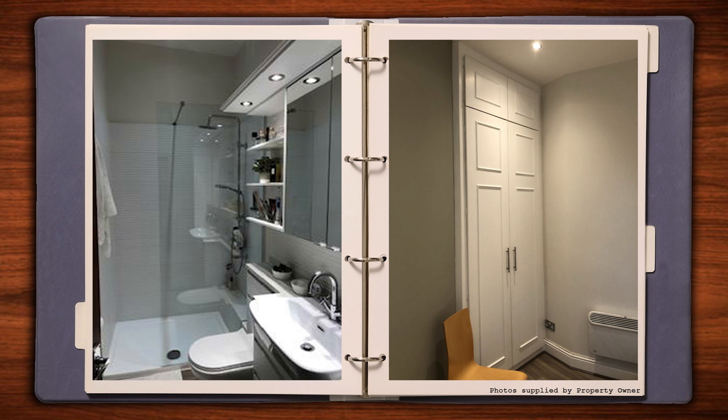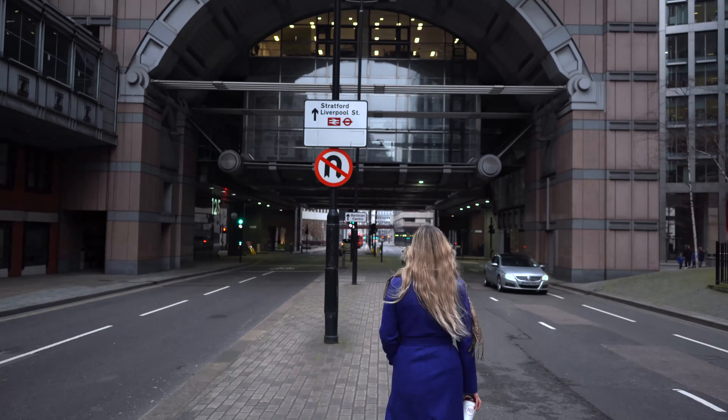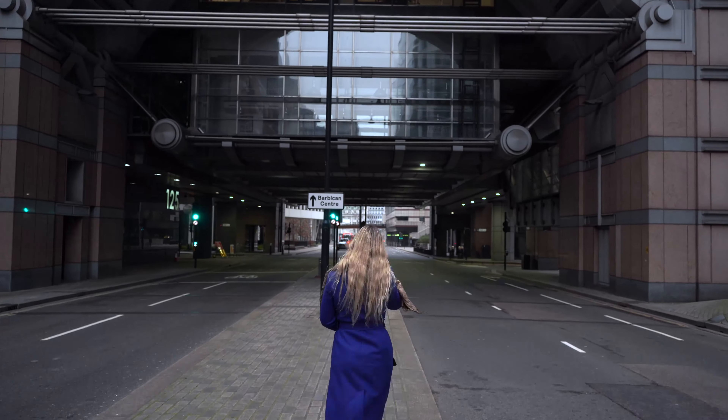Before I highlight some of these attractions to you, let's take a little look at the property itself. This property is light and airy with high ceilings and large windows. The entry hallway leads to a comfortable and well presented open plan kitchen diner with a lounge area and laminate flooring. The property is in good condition throughout and has neutral decor.